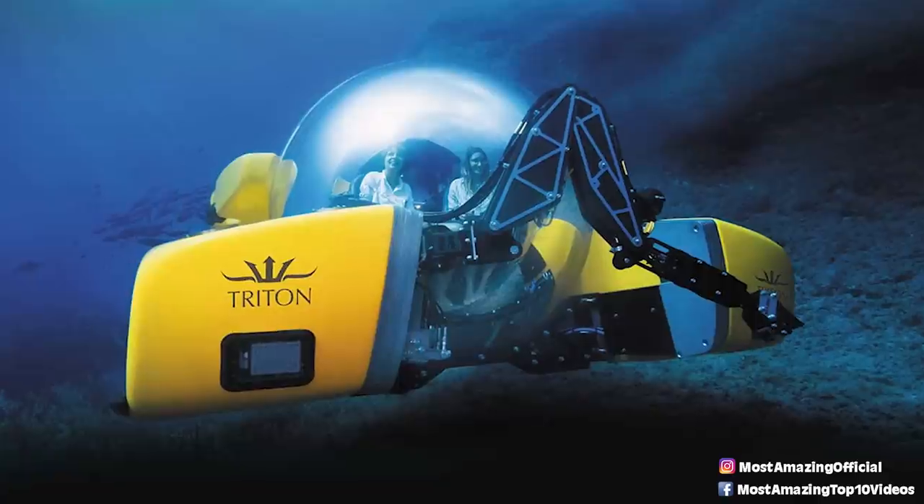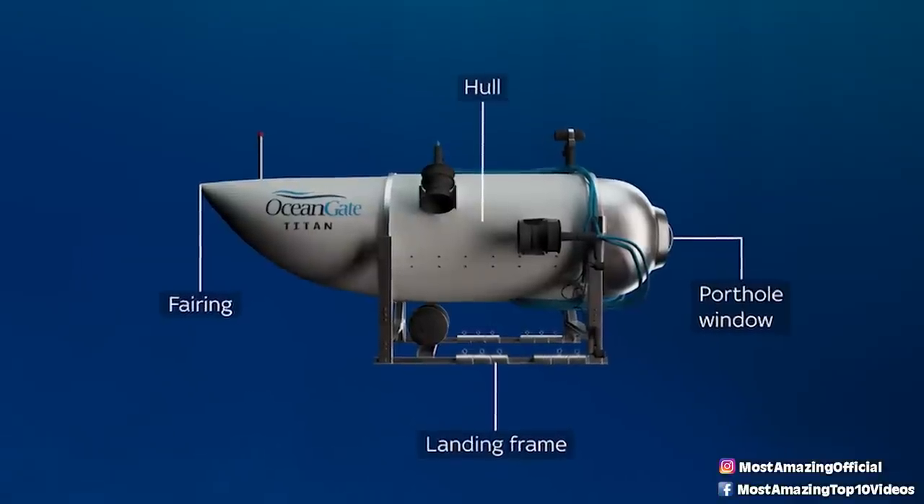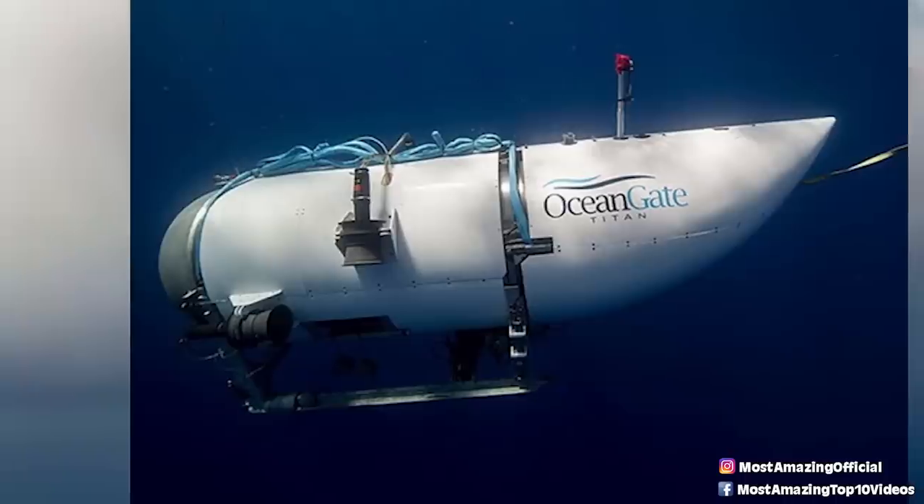Although the Titan's composite hull should be built to withstand intense deep sea pressures, any defect in its shape or build could compromise its integrity, in which case a near-instantaneous implosion would be the most likely outcome. Also, if you look at the rear of any other deep-diving sub, the tail section is relatively symmetrical — however, the tail of the Titan is curved upwards, which is highly unusual.